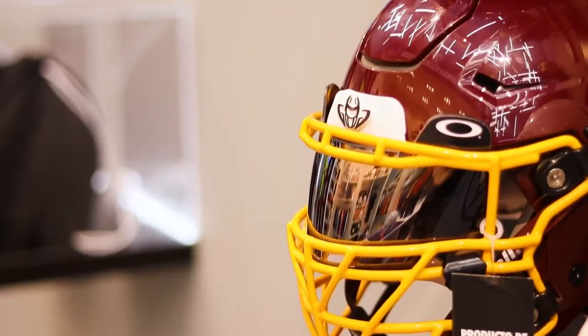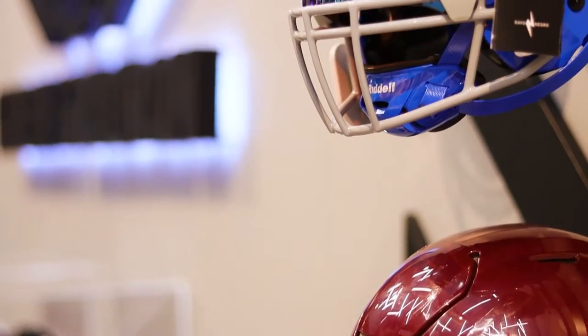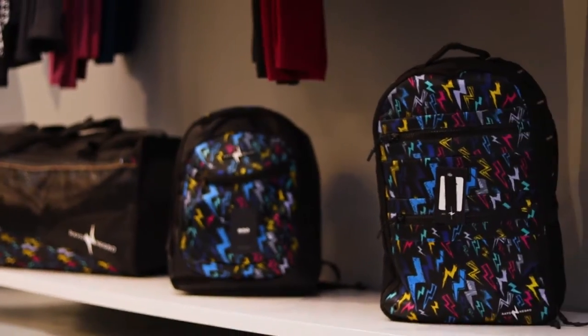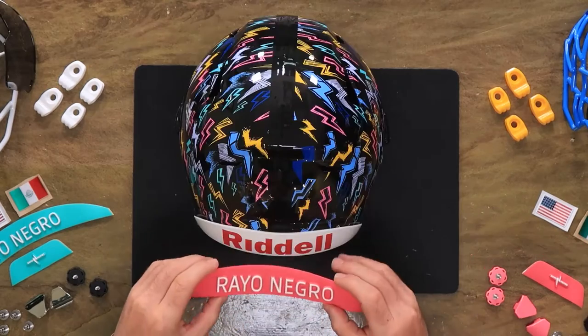These helmets are to help celebrate and kick off the partnership that we have going on with Rayo Negro. I'm going to tell you a lot about Rayo Negro and Green Gridiron, a little bit about these helmets. Let's just have some fun.